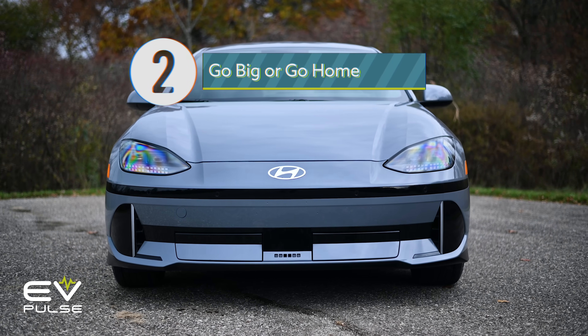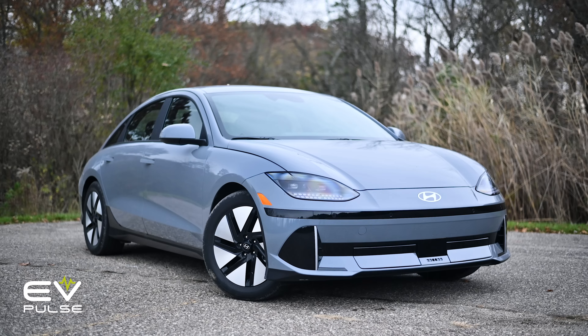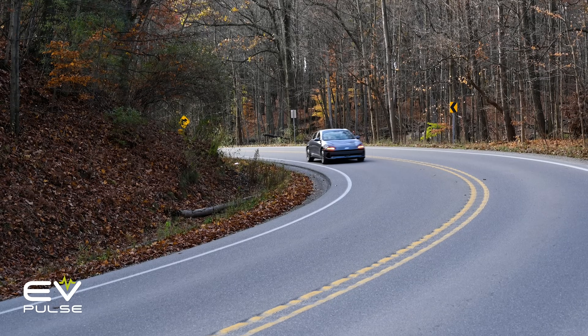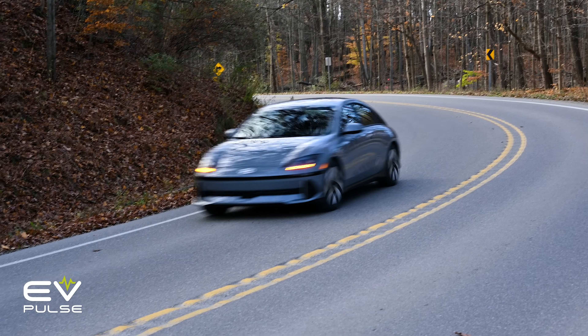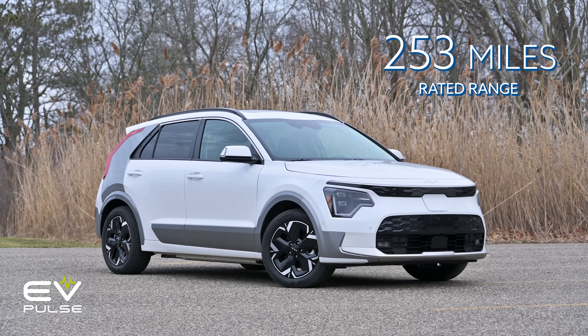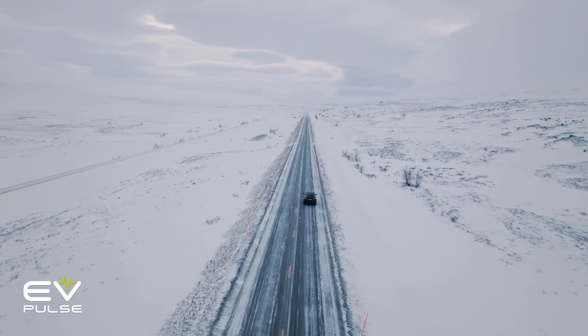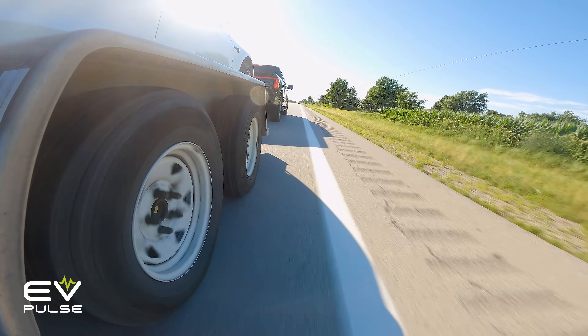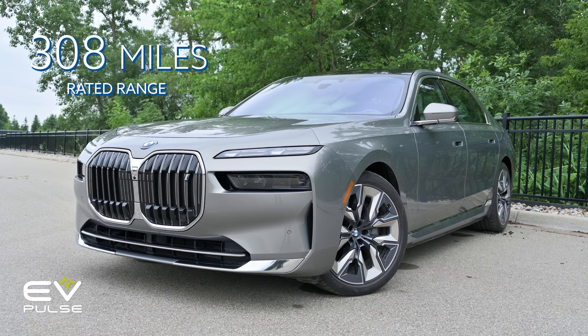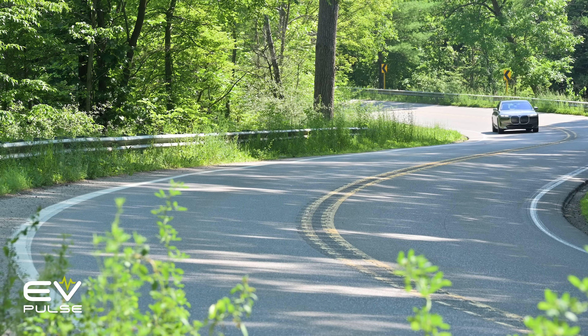Rule number two is go big or go home. When shopping for an EV, it's a good idea to get the model with the most range that you can reasonably afford. If granny lives 200 miles away in the next state, an electric vehicle rated at 250 miles on a charge will technically work, but if it's the middle of winter, there are strong headwinds, or you're carrying a heavy load, you might have to stop and charge, which takes extra time and can be very annoying. Conversely, if you purchase the trim level that offers 300 miles of range, this wouldn't necessarily be an issue at all.